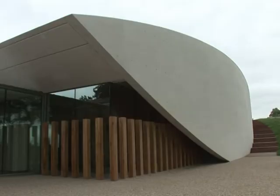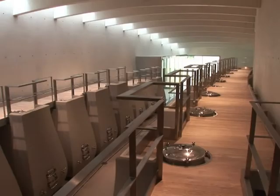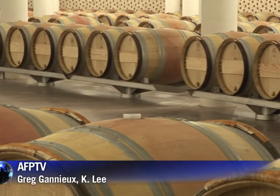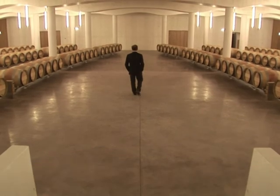But change doesn't come cheap, and the owners have poured 13 million euros into the renovation. Unlike its wines, the cellars won't necessarily improve with age, but they're certainly built to last.